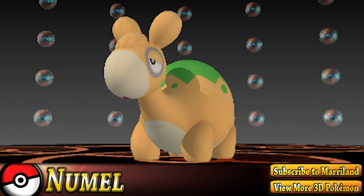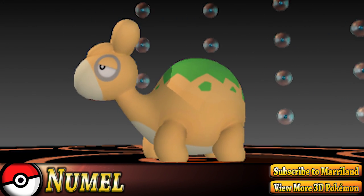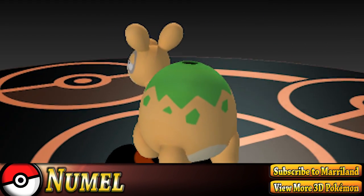Numel is a Fire/Ground type Pokémon. It's classified as the Numb Pokémon, weighing 52.9 pounds and standing 2 feet 4 inches high.